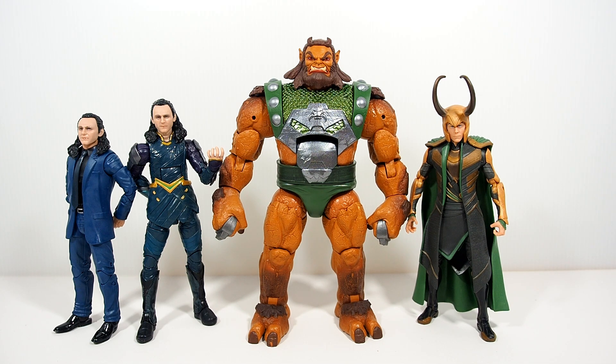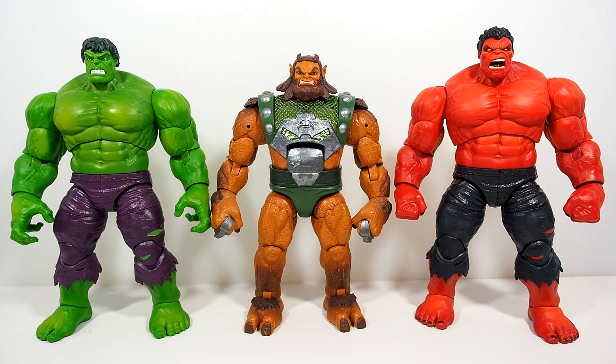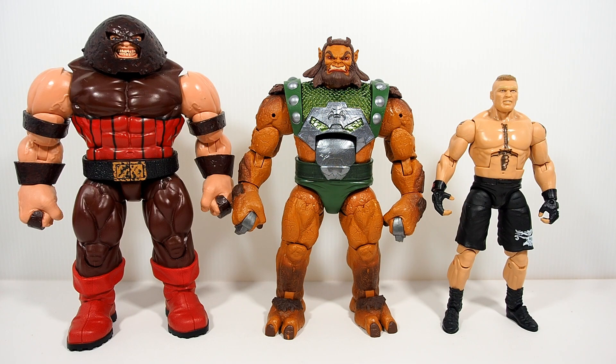We have a bunch of Loki variants here. I'm actually a bigger fan of movie Loki than a comic book version — maybe I'm a big Tom Hiddleston fan. We have Avengers 1 Loki and Thor Ragnarok Loki with different bodies. Next up we have movie Thor and Lady Sif. Then we have the two Hulk figures — Red Hulk and Green Hulk — who are finally bigger than Ulik. And here are standard six-inch Iron Man and Captain America. Last but not least, here he is with the Juggernaut Build-a-Figure and Brock Lesnar.